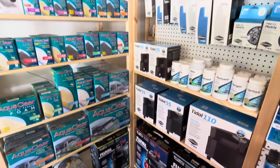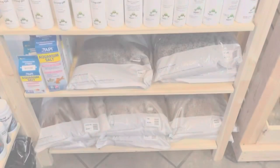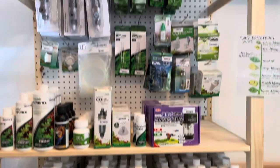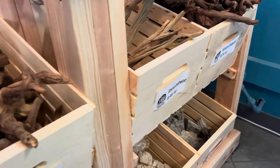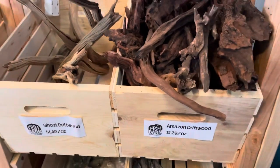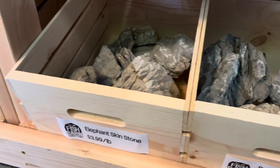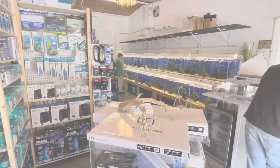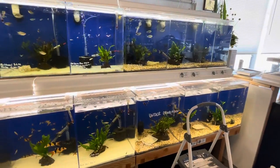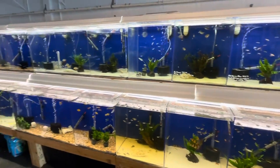As you can see on the video, the Fish Barn carries products from UNS like the CO2 regulator, fish tanks, substrate, and other things. Right beside the shelving for the aquascaping materials, you will see the selection of their hardscapes — driftwoods, aquatic rocks, and other substrates that will be very useful for your aquascaping.